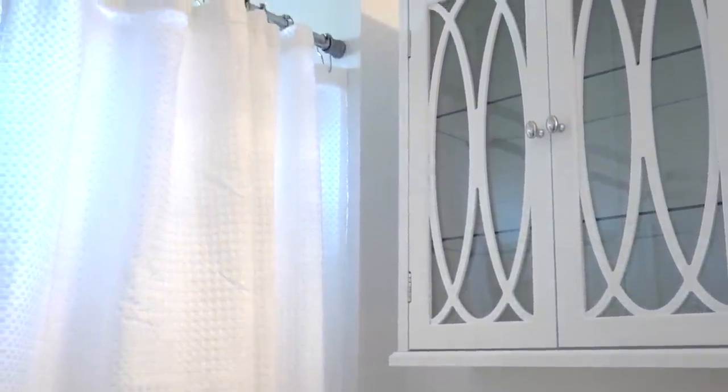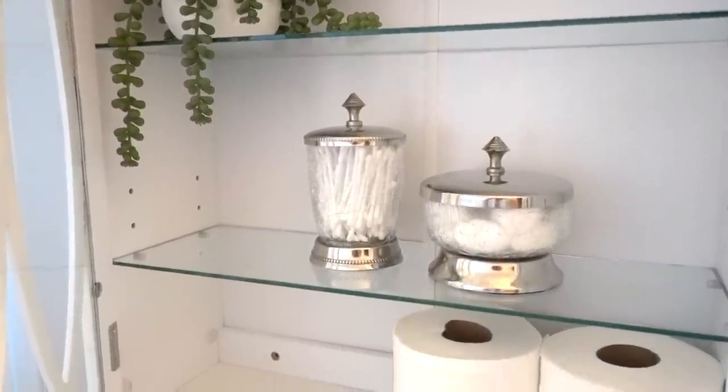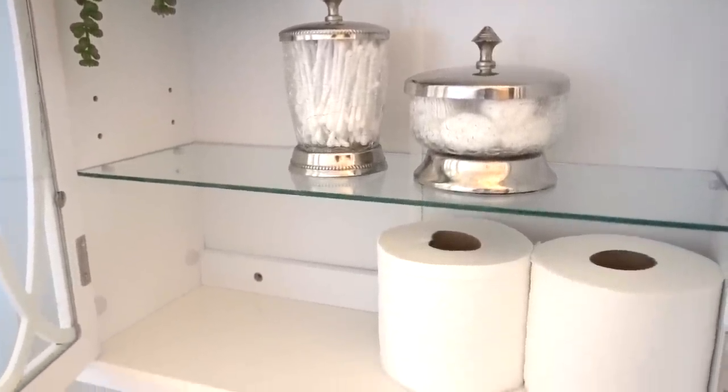Add a touch of glass to fit your storage needs by adding the Cassini double door wall cabinet over the toilet to gain extra storage space for toilet paper, towels, and guest essentials. Everything is at arm's reach and contained inside this luxurious bathroom cabinet.